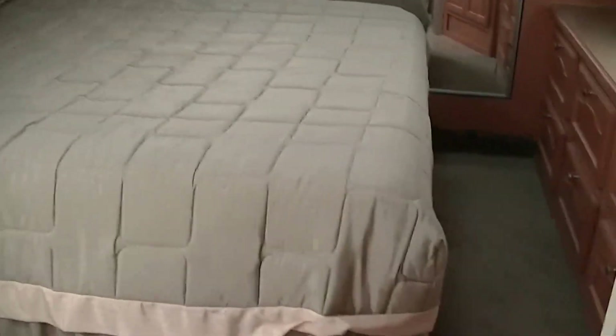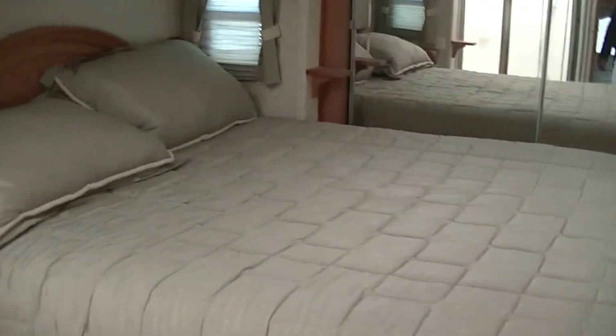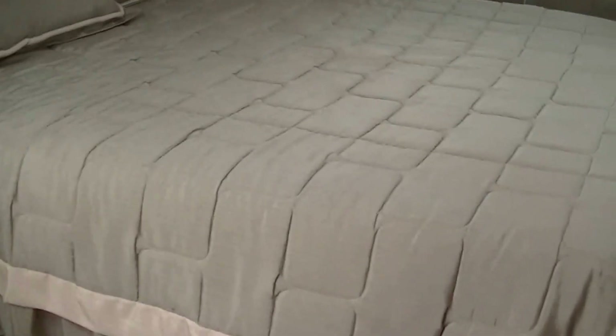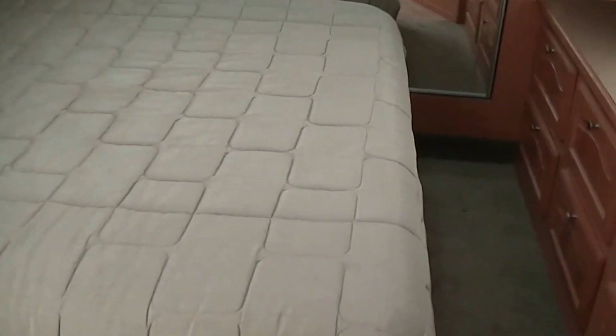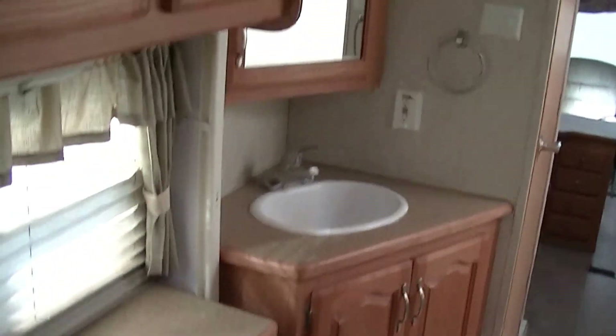Propane-fired furnace to keep you warm when it's cold. And one of my favorite things about this one is the walk-around king — I said king! King size master bed. All kinds of room in that bed. Got a big closet here on the front, and lots of cabinet space in here as well.